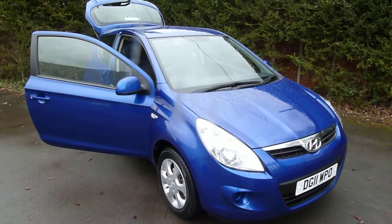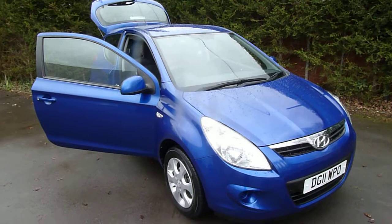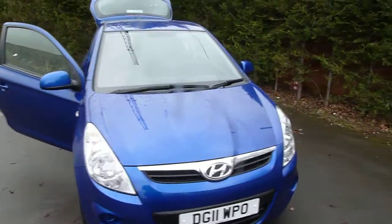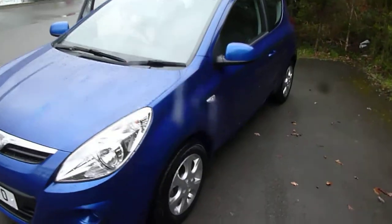Hello and welcome to JT Hughes Hyundai. My name is Ben, and today we're taking a look around this 11-plate Hyundai i20. This car is a 1.2 five-speed manual petrol, and the specification of this particular car is Comfort.